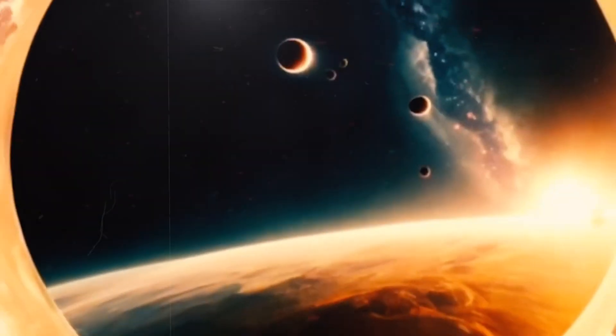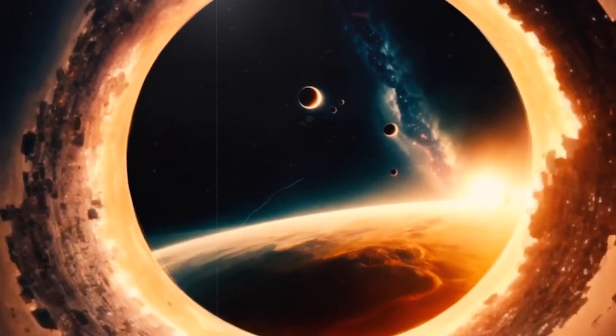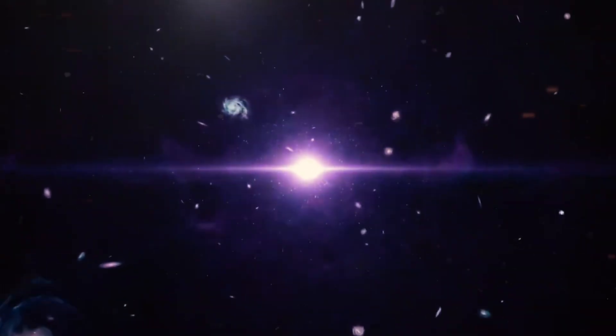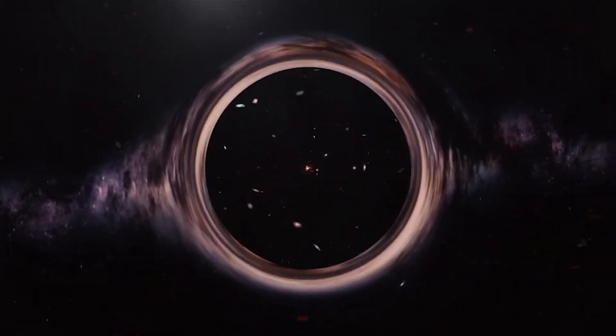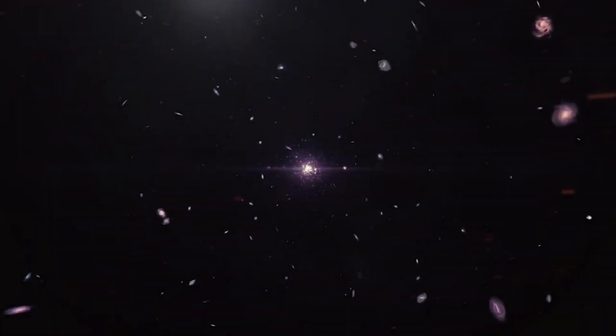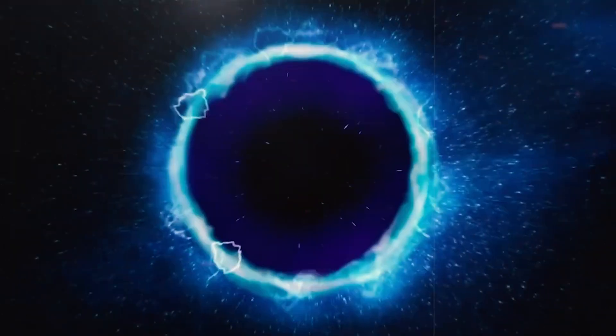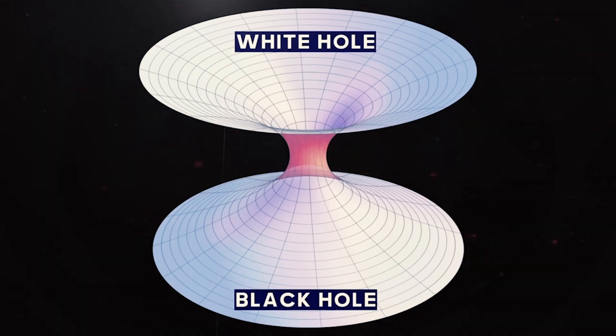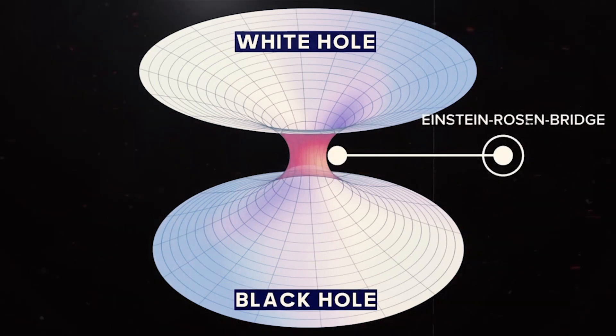The interesting part comes when we consider the possibility that our entire universe could exist within the confines of a black hole. Theoretical physicists such as Nikodem Poplowski have proposed models in which our Big Bang — the event that created our universe — may have been the result of the collapse of a massive star in a parent universe. This would mean our universe is inside a black hole in another, larger universe. When matter and energy get pulled into a black hole, it could potentially pop out on the other side in a completely different place — possibly a different universe. This exit point is what scientists call a white hole. A black hole and a white hole are like two ends of a tunnel called an Einstein-Rosen bridge, or more commonly, a wormhole — like a shortcut through space and time.